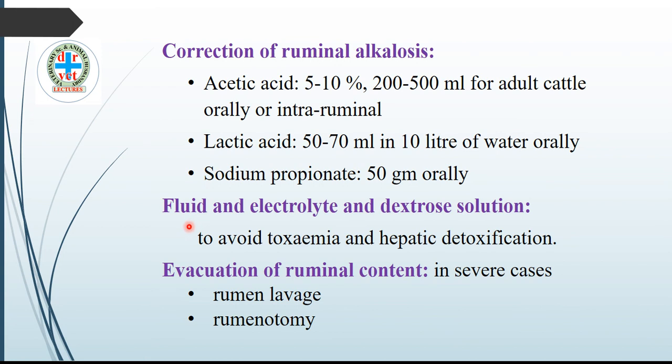Another treatment is fluid and electrolyte therapy to avoid toxemia, as there is ammonia and urea intoxication, and hepatic detoxification. In severe cases, the last treatment is complete emptying of the rumen — take out all rumen content either by rumen lavage or rumenotomy. This rumen lavage procedure we have seen in our previous video on lactic acidosis.